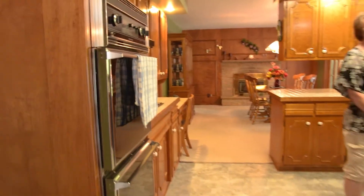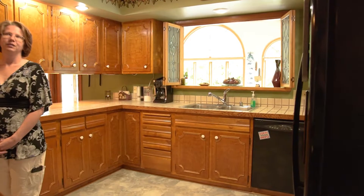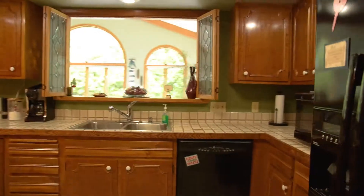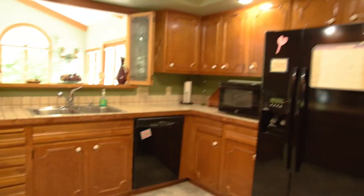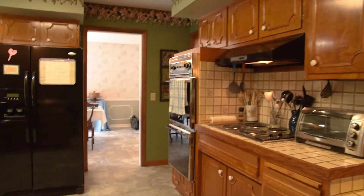The kitchen is very nicely done — big and very spacious. Lots of room for the family to be in here to help with the cooking or with the cleaning. You've got a nice window that leads into your sunroom, so that way your kids can be working on homework while you are getting supper ready. And there's a nice little breakfast bar.